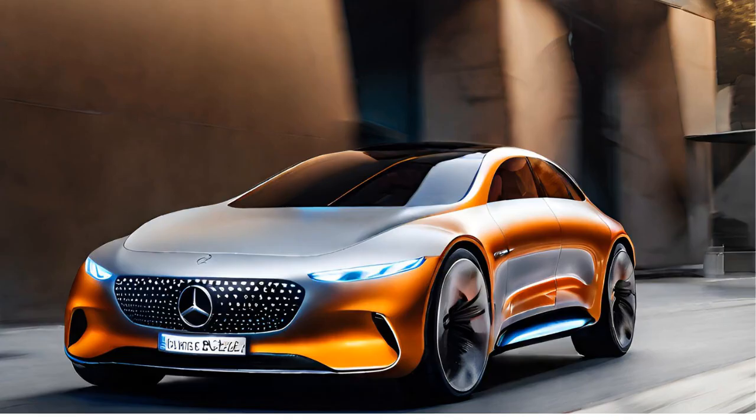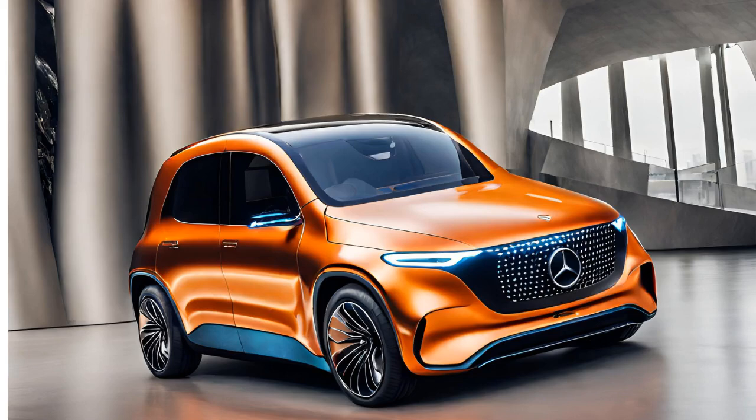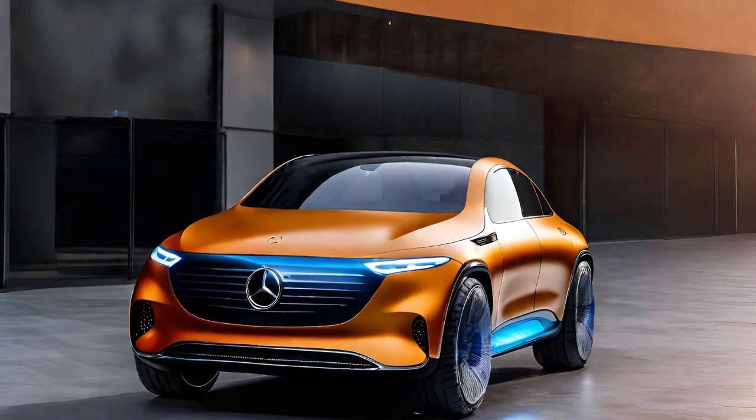Reshaping industry benchmarks: the EQX-X sets a bold new benchmark for electric vehicle range, dramatically surpassing many current production models. The achievement of 1,000 kilometers (621 miles) on a single charge demonstrates the feasibility of extending travel possibilities beyond what was once considered achievable, and this could have far-reaching implications.